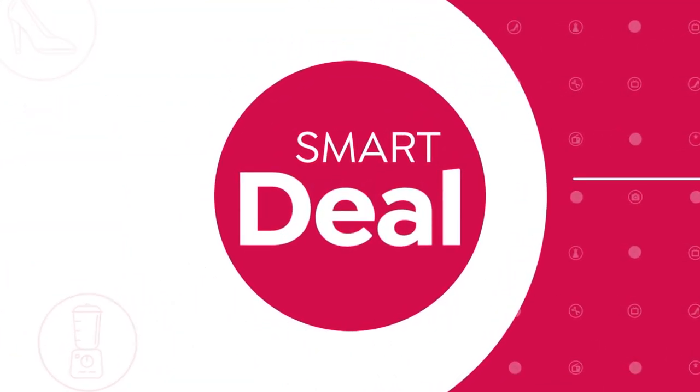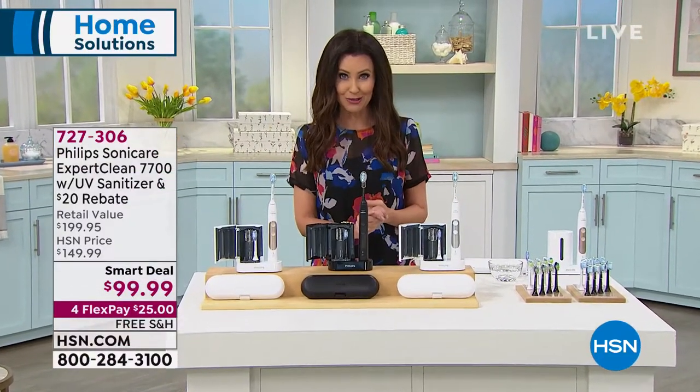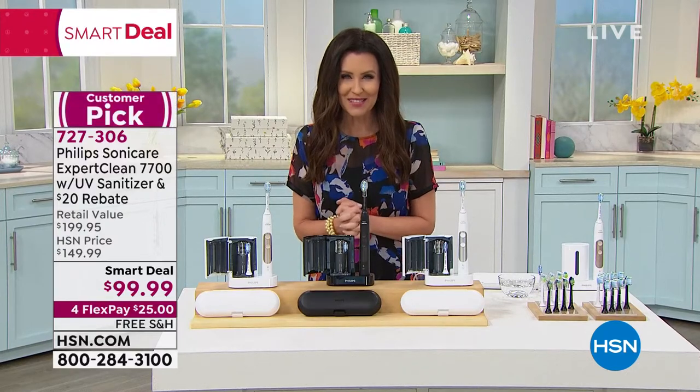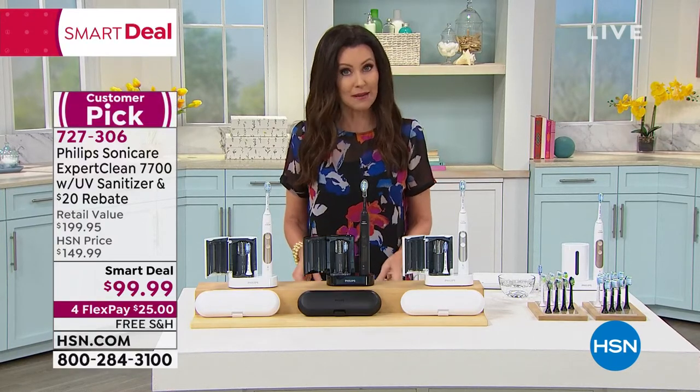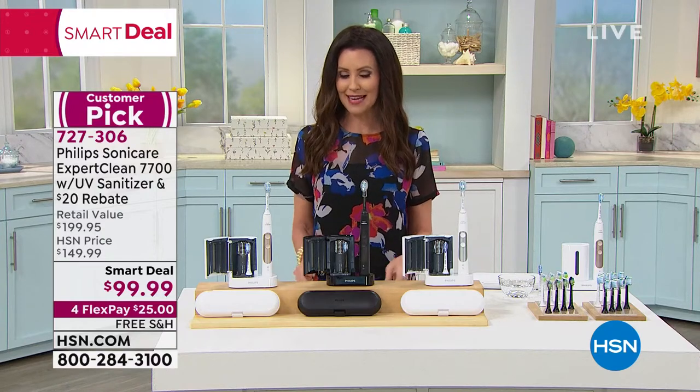We have two colors remaining — we brought in five colors just a few days ago, so those will definitely go very quickly. Definitely take advantage of that price, and of course if you want to see the demonstration stick around, but you can also go to hsn.com to get yours.